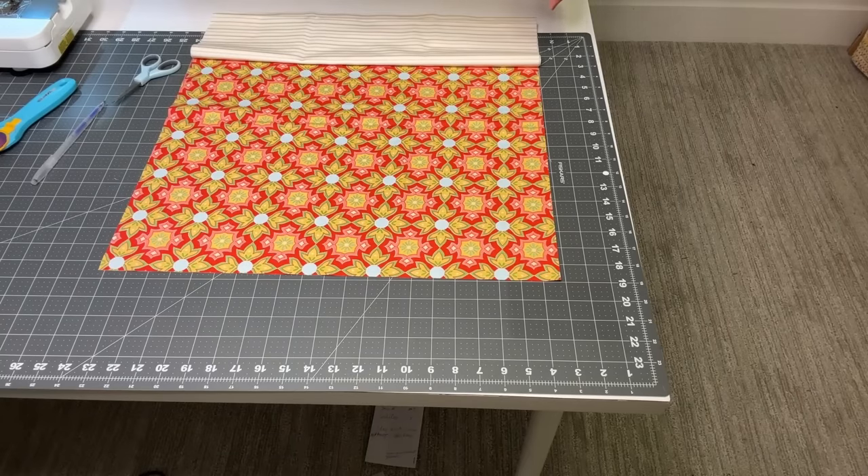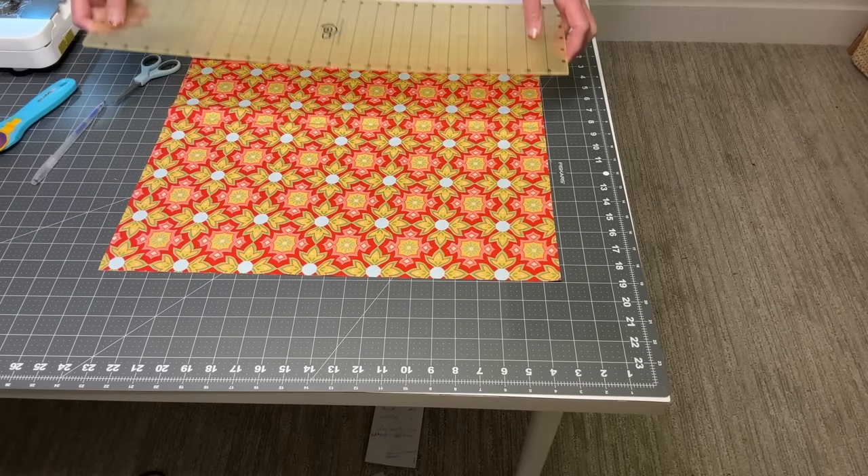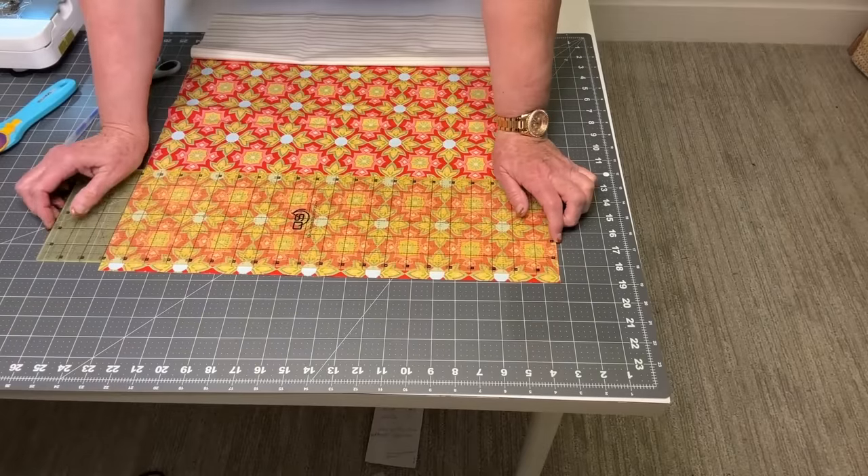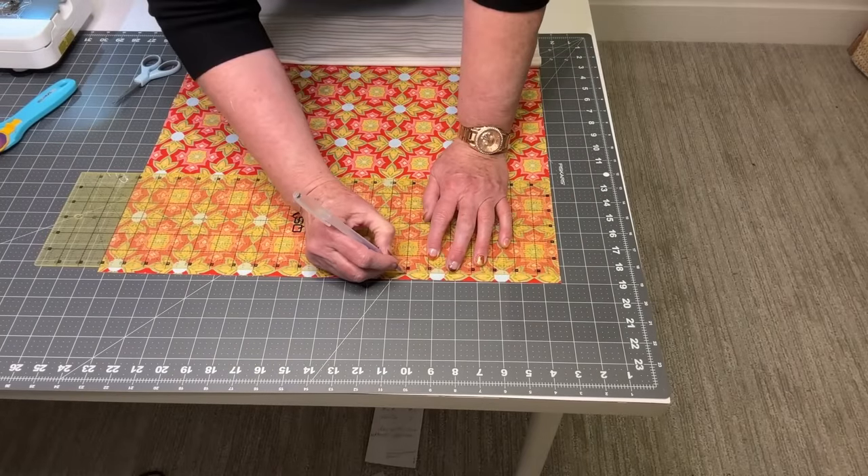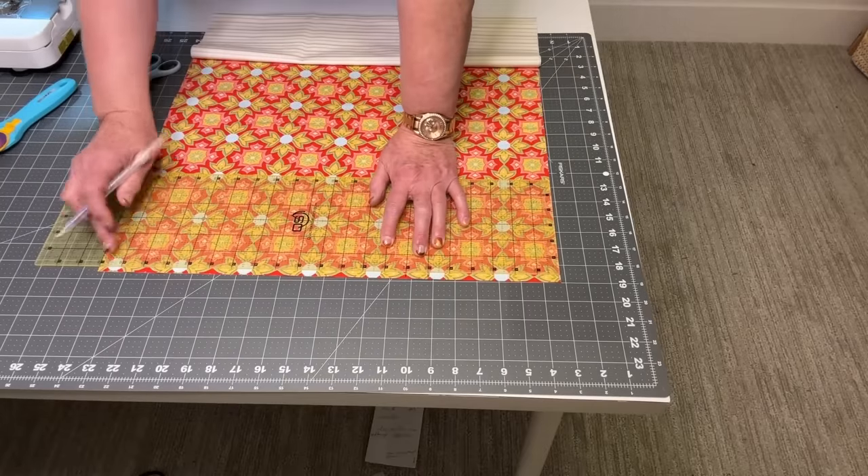There's one more measurement I want to do before we go to the sewing machine. I'm going to go in six inches from the edge and make a mark, then make an inch mark right there.